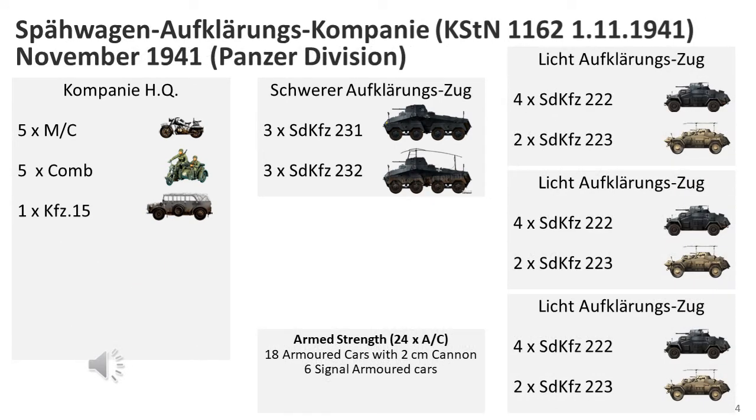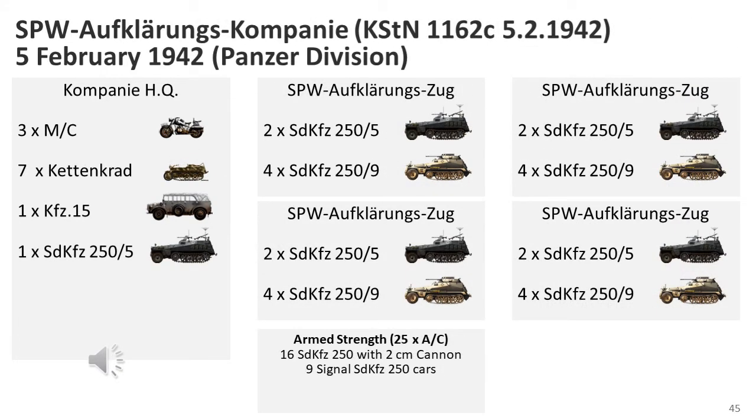The armoured reconnaissance battalions replaced the motorised reconnaissance battalions in the Panzer Divisions. A formation dated November 1941 shows a number of changes; the new organisation issued at the end of 1941 replaced all SD KFZ-221s with SD KFZ-222s in the armoured car companies, and radio cars were now embedded with the armoured car platoons. The company headquarters was modified with the SD KFZ-263 removed. This change applied to the Panzer Divisions, with motorised divisions retaining their motorised reconnaissance battalion structure. In February 1942, the Armoured Reconnaissance Battalions received a half-track armed reconnaissance company, a change that only applied to the Panzer Divisions.